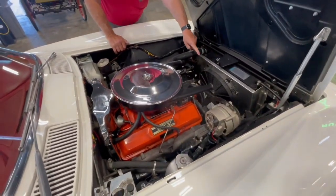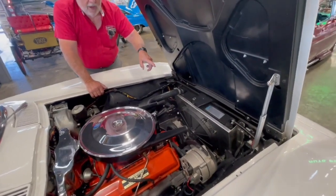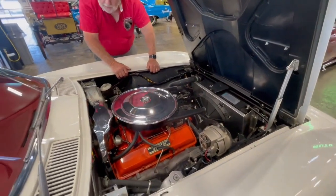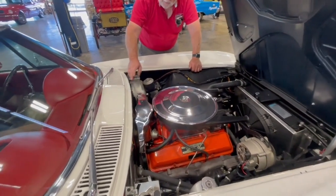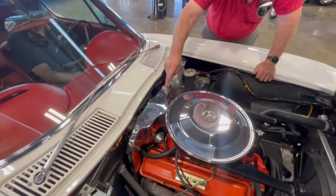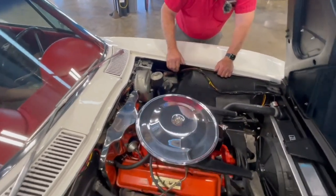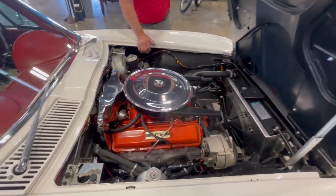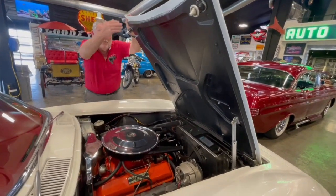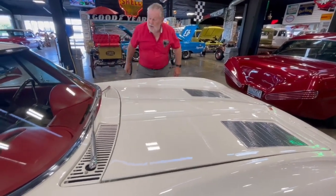They've taken the fan off and put a cruise fan on here, and I think there's a little bigger radiator — might even be an aluminum radiator — so it's got more cooling. I bought this car out of Florida, so it's a hot weather car. It's got a power booster, single master cylinder, just like the way it came. It's got the guards on here like it's supposed to be, covers for the distributor, and plug wire covers down below on both sides.